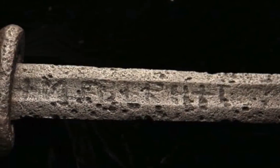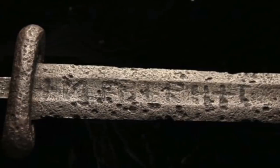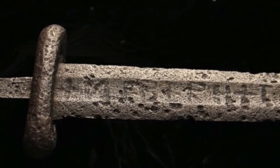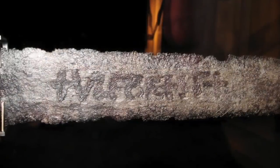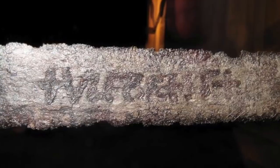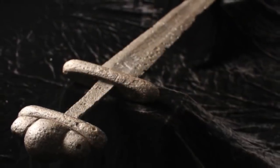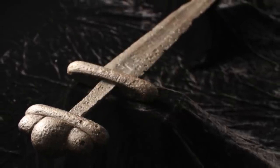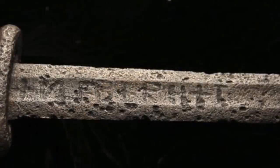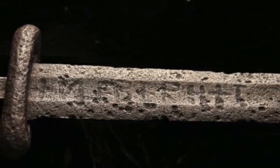Another ancient artefact researchers have studied is known as the Elfbet Sword. This sword has been discovered in a few locations across Europe, and researchers have been able to trace it back to the Viking era. Specialists suggest it was created by someone extremely intelligent who had a great understanding of metals and welding. One thing that's confused researchers though is that this sword was created using an incredibly strong metal, and they can't figure out how this individual was able to achieve this. Researchers are just thankful they're able to find these ancient relics, as they've helped us better understand the Viking era.